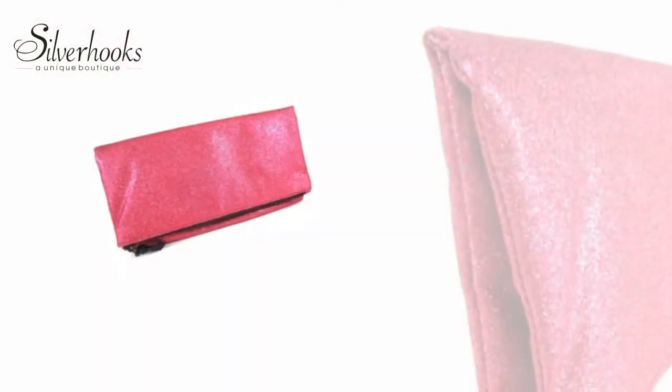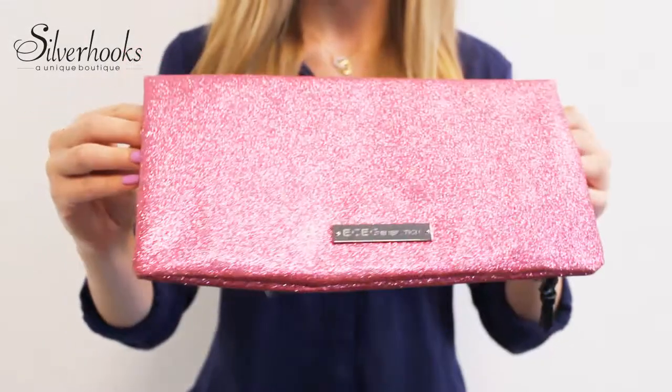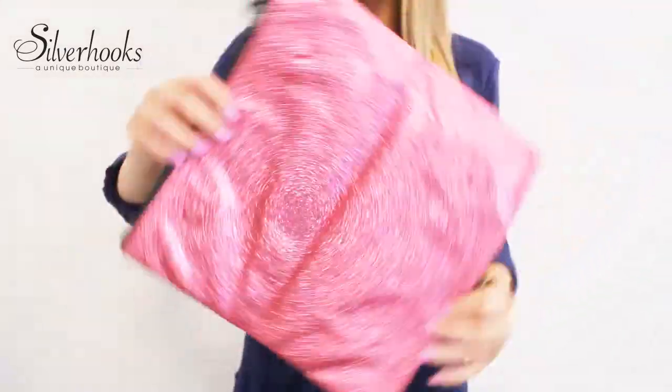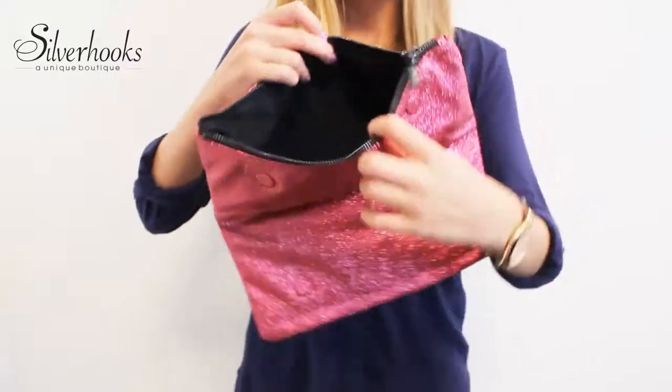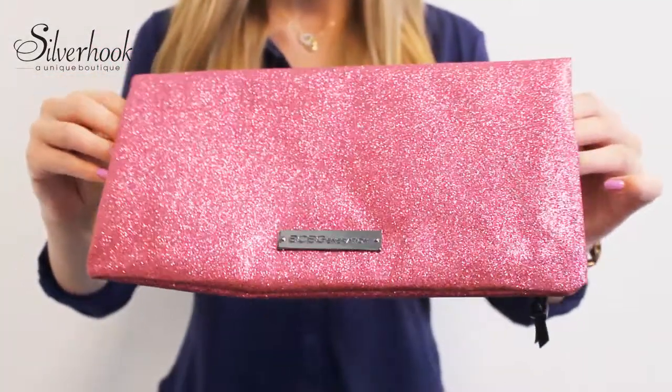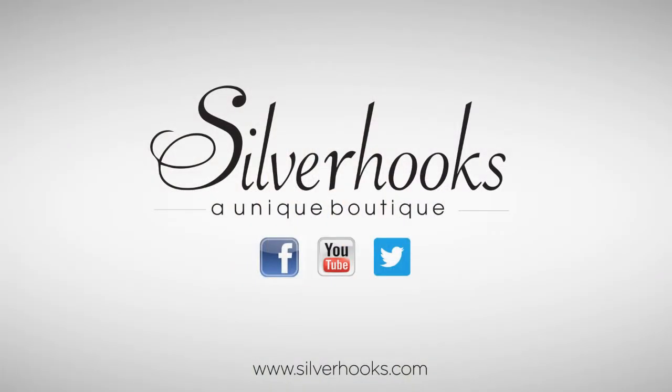How about some real fun? Attract instant attention with this glitter darling clutch by BCBG. Inside the clutch, you'll find a zip pocket and two slip pockets to help organize your belongings. This dazzling clutch is perfect for a night out on the town. For more stylish clutches, check out SilverHooks.com and find a fun alternative to your usual bag.